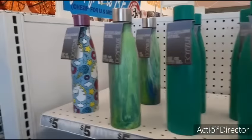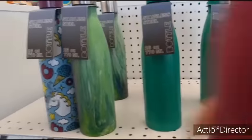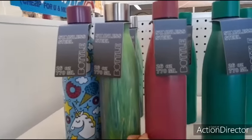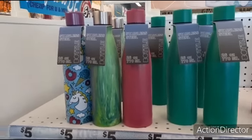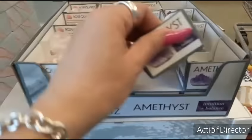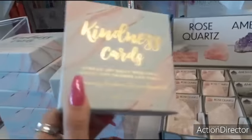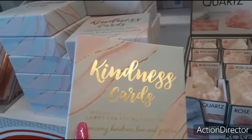Stainless steel water bottles - twenty-six ounces, very pretty. Rose quartz, amethyst - I don't know how much these are, doesn't say anywhere. Kindness cards - spread joy daily with these cards for friends and family. That's nice.